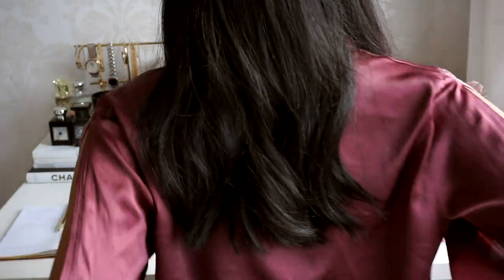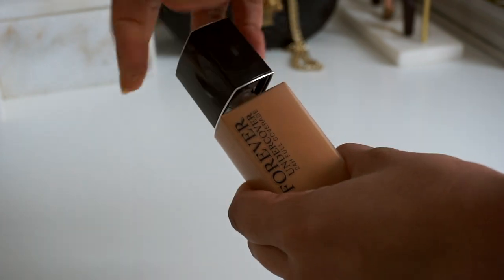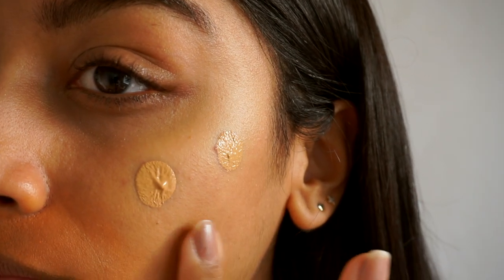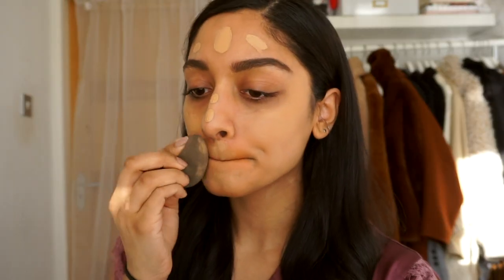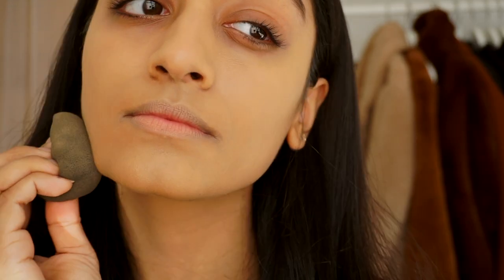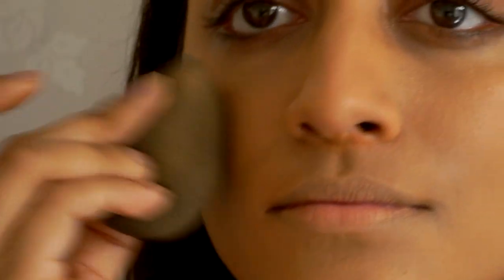Moving on to makeup — this Dior Forever Undercover Foundation has made a safe place in my makeup collection. It has the perfect coverage and is amazing for a full day's wear. It looks a little bit light right now but it adapts to my skin tone through the day, getting a little more tan.